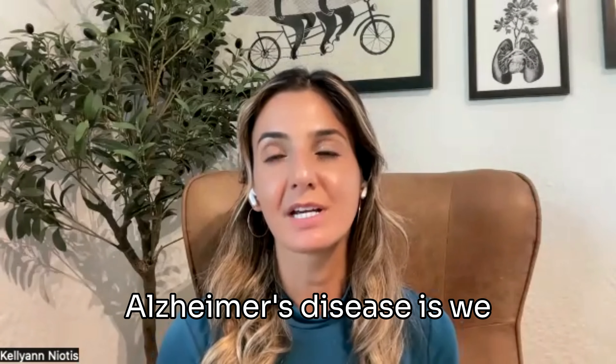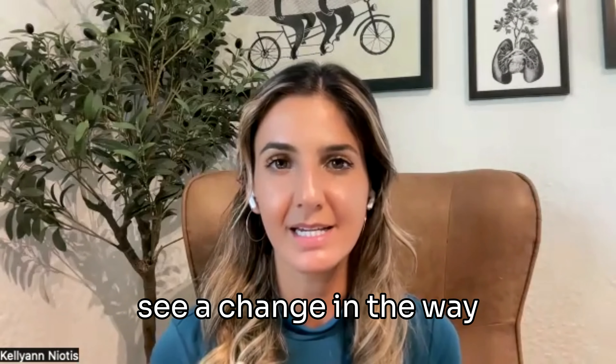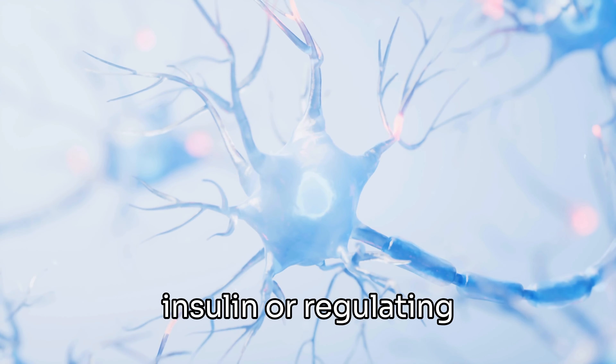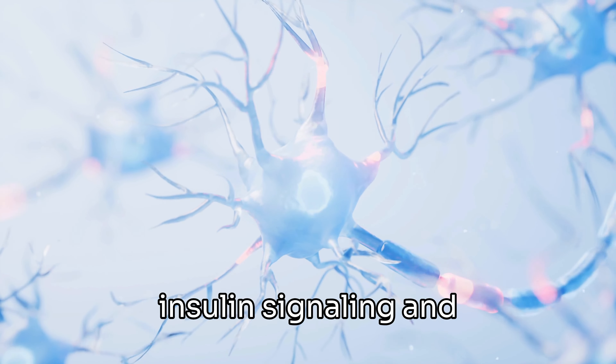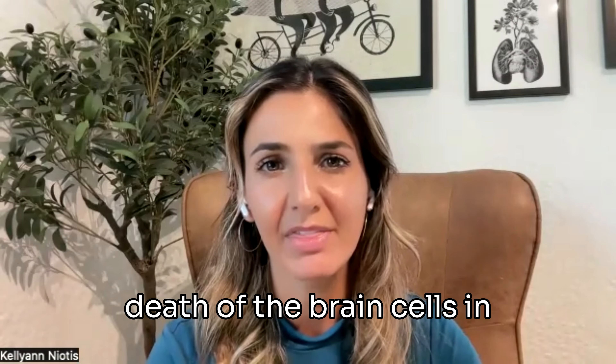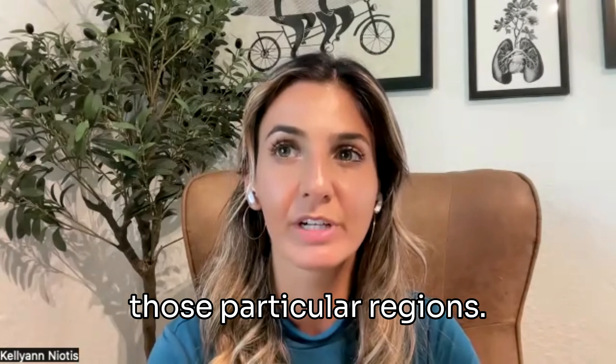What happens in Alzheimer's disease is we see a change in the way the brain starts taking up insulin, regulating insulin signaling, and taking up glucose. And that causes eventual death of the brain cells in those particular regions.